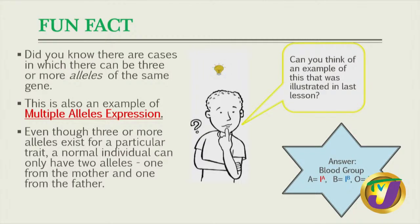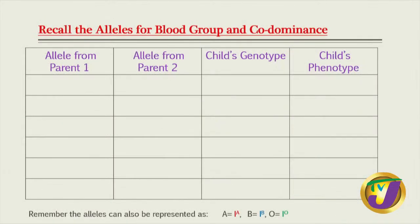Remember for blood group, there are three possible alleles: A, also represented as I-A; B, also represented as I-B; and O, also represented as I-O. From our combination, if someone has A and A, it gives us genotype AA and blood type A. If the child gets A and O, remember A and B alleles are more dominant than O. So the genotype is I-A I-O and the blood type is still A because A is more dominant.